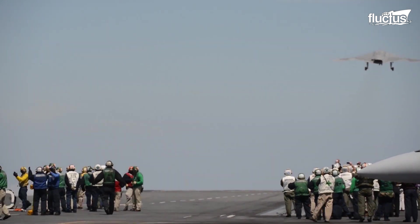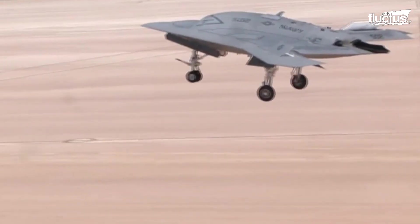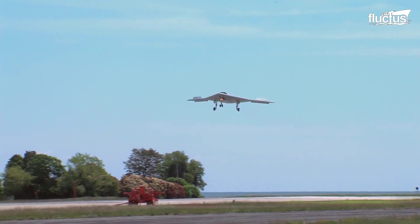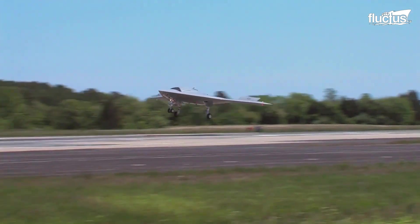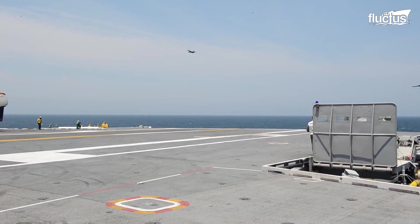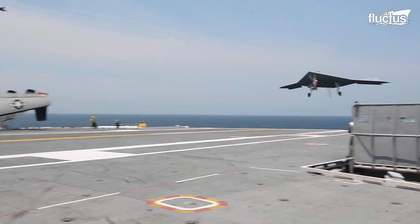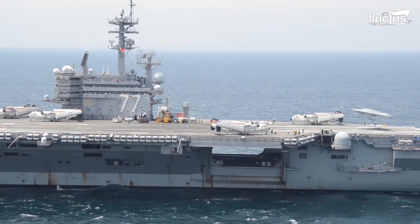It made its debut flight in 2011, three years after its prototype was rolled out from the Air Force Plant 42 in Palmdale, California. It was designed with consideration of several prerequisites from the U.S. Navy, including robustness to withstand the corrosive elements of the saltwater environment and operability from an aircraft carrier.